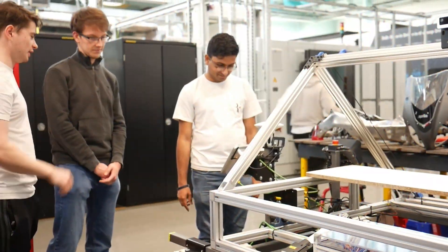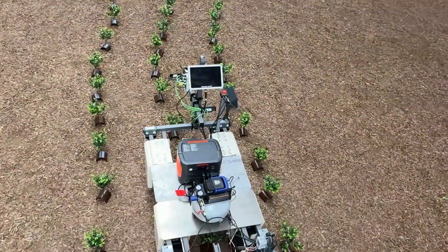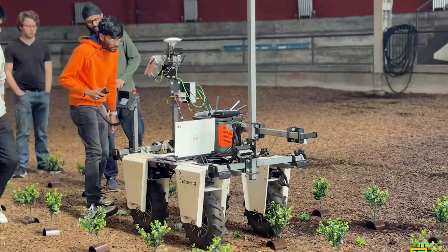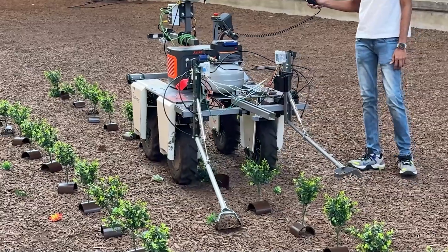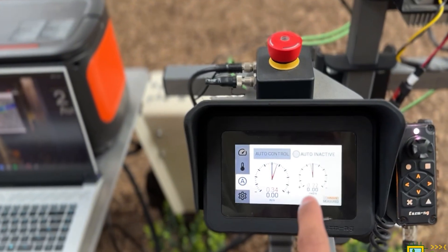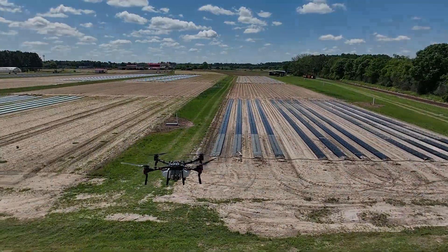This is a sampling of the 22 teams that competed in the challenge. These projects are more than technological achievements — they're a glimpse into the future of agriculture. By bringing robotics to the farm, the 2025 Farm Robotics Challenge participants are making agriculture more sustainable, efficient, and resilient. They're not just building robots, they're building solutions that will shape the future of food, the environment, and our communities.